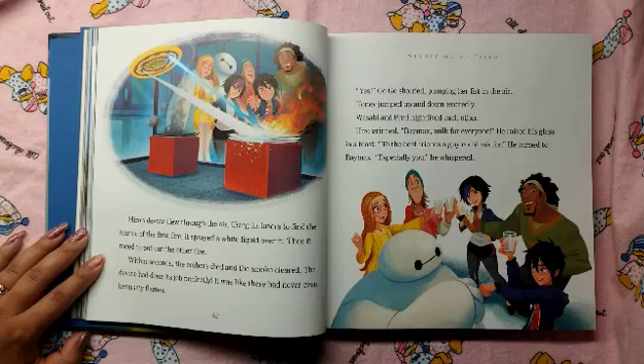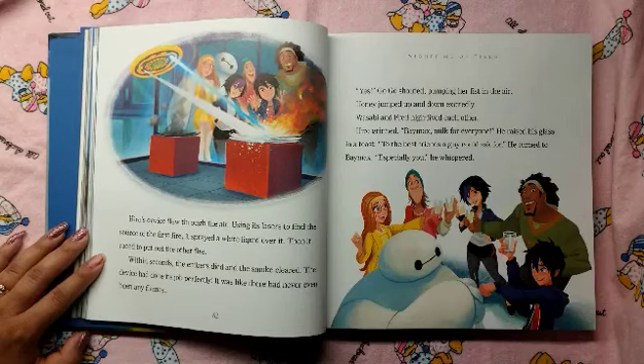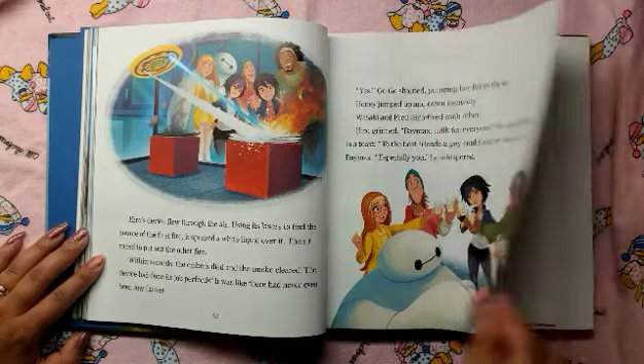The device had done its job perfectly. It was like there had never even been any flames. "Yes!" Go-Go shouted, pumping her fist in the air. Honey jumped up and down excitedly. Wasabi and Fred high-fived each other. Hero grinned. "Baymax, milk for everyone." He raised his glass in a toast. "To the best friends a guy could ask for." He turned to Baymax. "Especially you," he whispered.